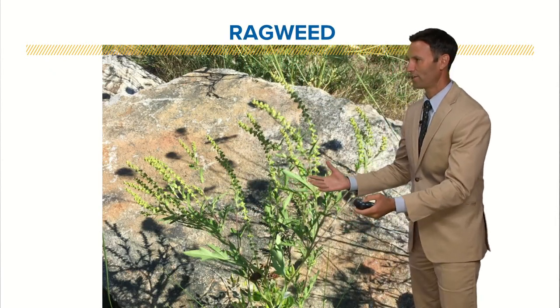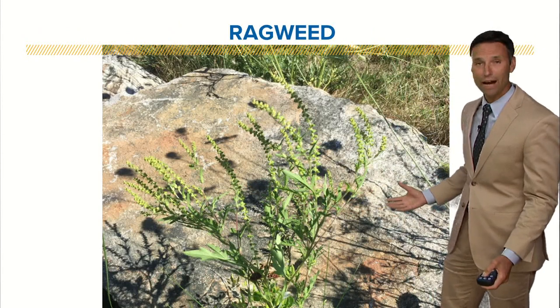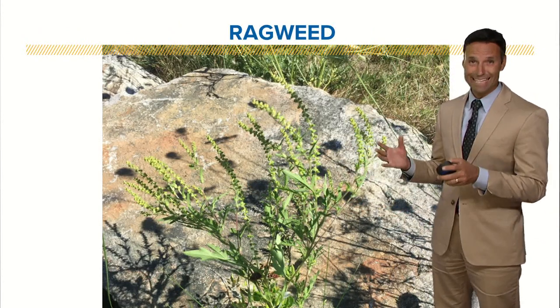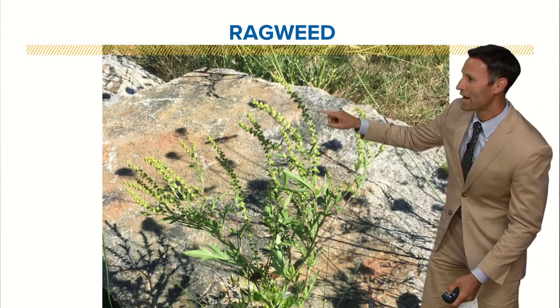So we talked about this yesterday, I was going to show you a picture of ragweed, and I snapped this — this is like in my yard, around some of the edges of my yard. Where you find ragweed typically — you see it on the sides of roads too. It's not the yellow plant that's out there, that's goldenrod. This is ragweed.